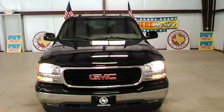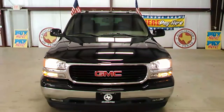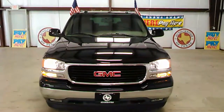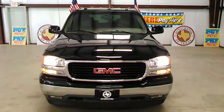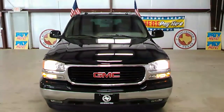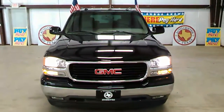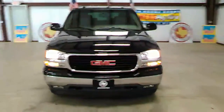The warranty covers the motor, transmission, drive axle, and even covers the alternator and starter. Along with that, we will also throw in free oil changes throughout the duration that you're making payments on this vehicle.